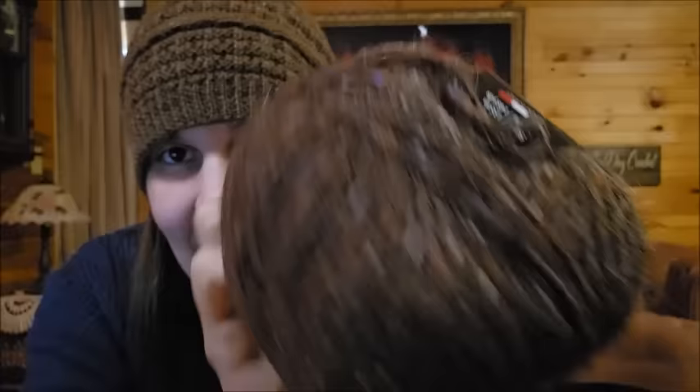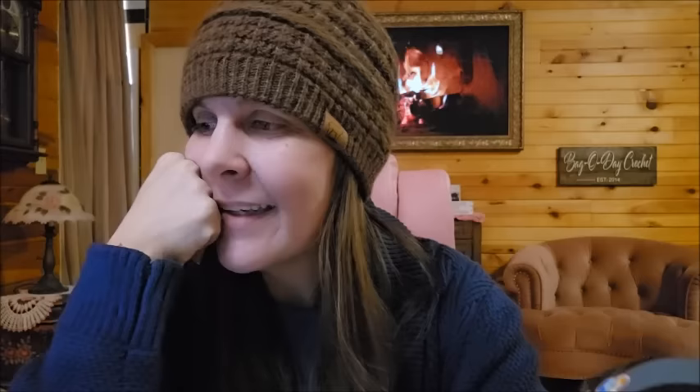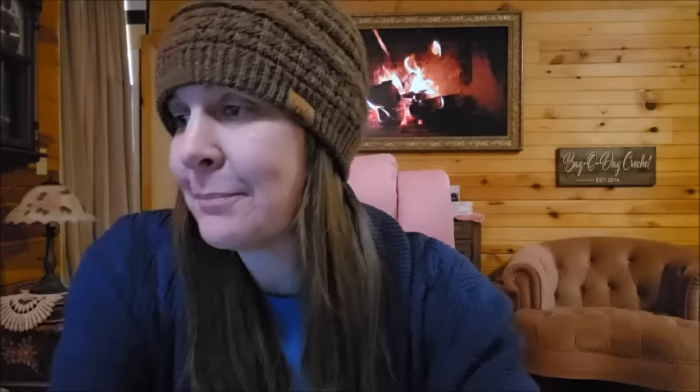Now this one — I saw it and I'm like, what's this stuff? I've never seen this before. It's hairy. I've never heard of that brand either. Oh, it's so much fun seeing new brands. It's S-E-S-I-A — Sesia. Dulce Tweed. It is hairy. Let's look at the fiber — it's mohair. That's why it's hairy, it's got mohair in it. I can't believe I've never heard of that brand. That's one thing I can say about Webs — they've got a lot of brands I've never heard of.